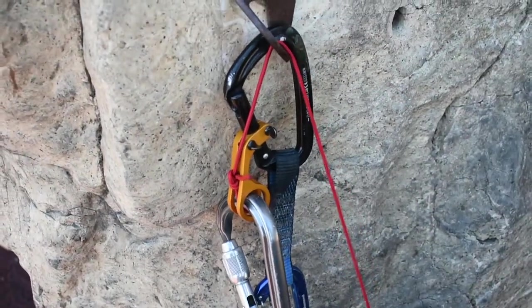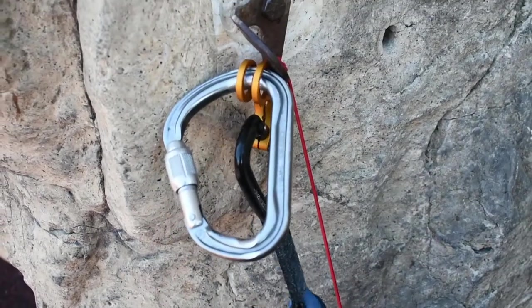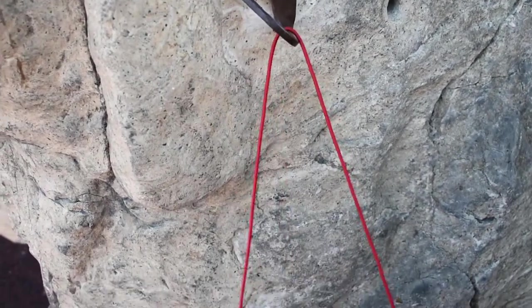Then when you pull this string down, it opens the gate, dumps the carabiner, and it falls to the ground.